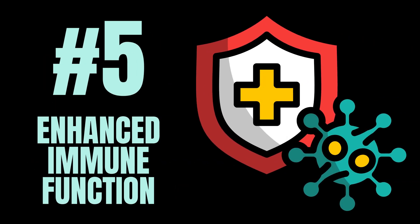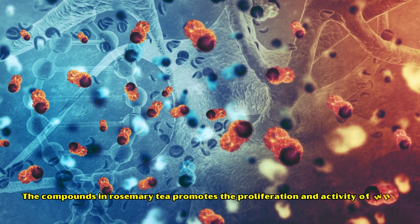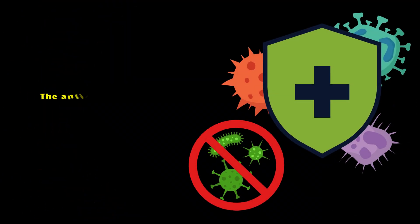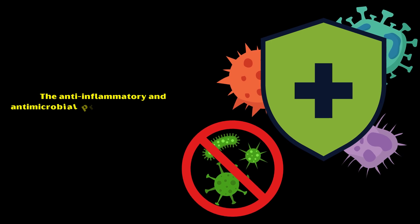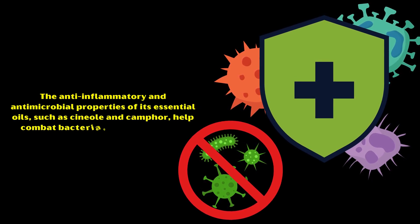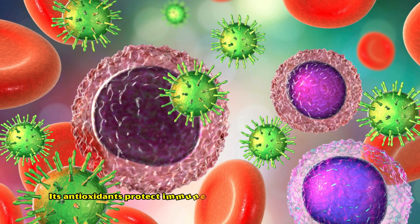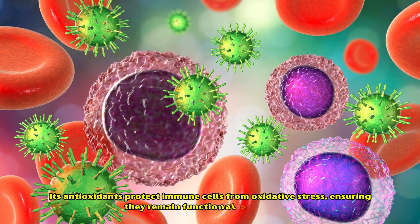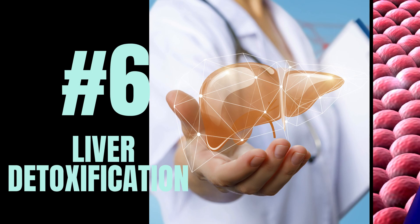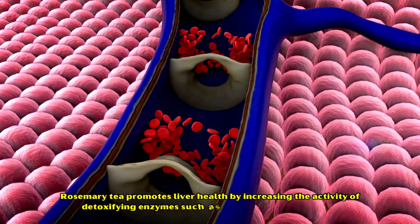Number five: enhanced immune function. The compounds in rosemary tea promote the proliferation and activity of white blood cells, which fight off infections and improve overall immune function. The anti-inflammatory and antimicrobial properties of its essential oils, such as cineole and camphor, help combat bacteria, viruses, and fungi. Additionally, its antioxidants protect immune cells from oxidative stress, ensuring they remain functional and effective.